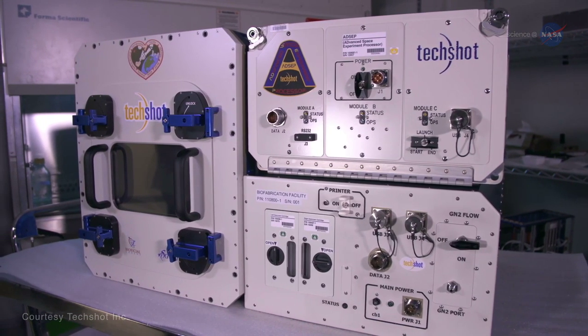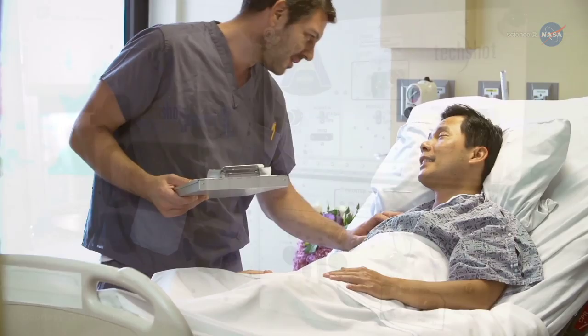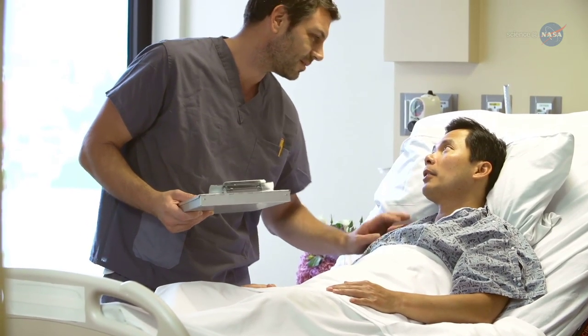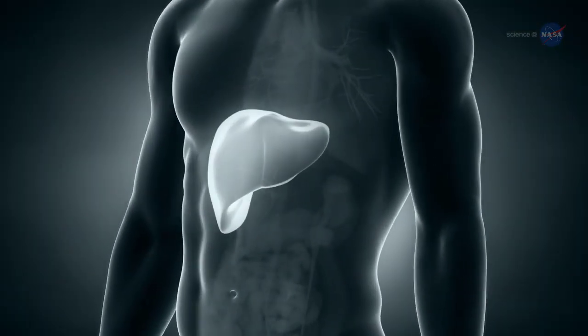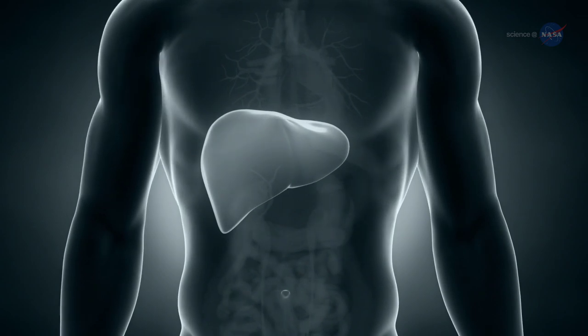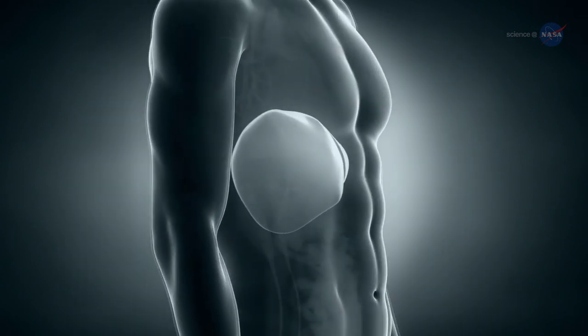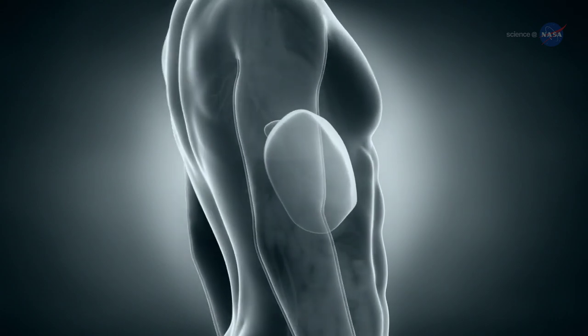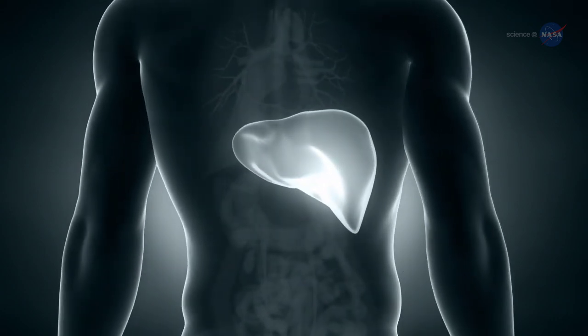As Dr. Roberts notes, the 3D bioprinters represent cutting-edge technologies that could clearly benefit health outcomes on Earth. The ability to manufacture a fully functioning human organ will take some time — maybe a decade or more — but the knowledge we'll acquire to get there will also create interim benefits as we learn more about cell regeneration in space and its application to humans on Earth.